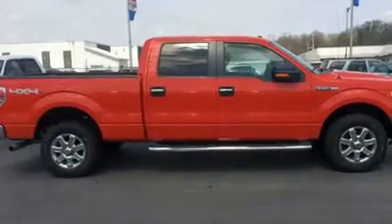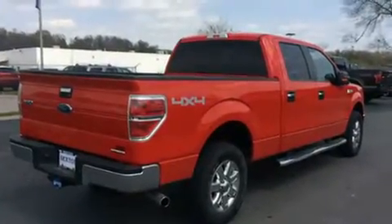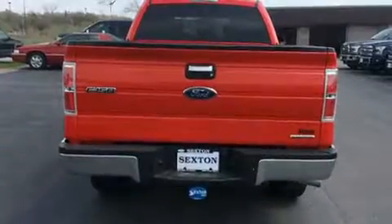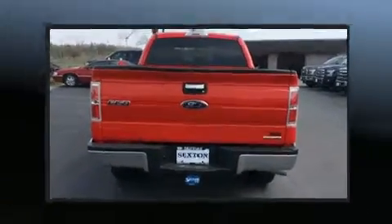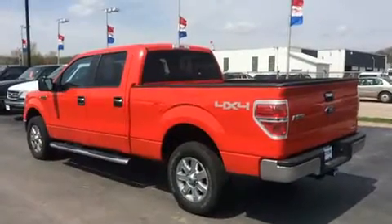4-wheel drive allows you to go places you've only imagined. Ford prioritized practicality, efficiency, and style by including a tachometer, variably intermittent wipers, a rear step bumper, remote keyless entry, and one-touch window functionality.